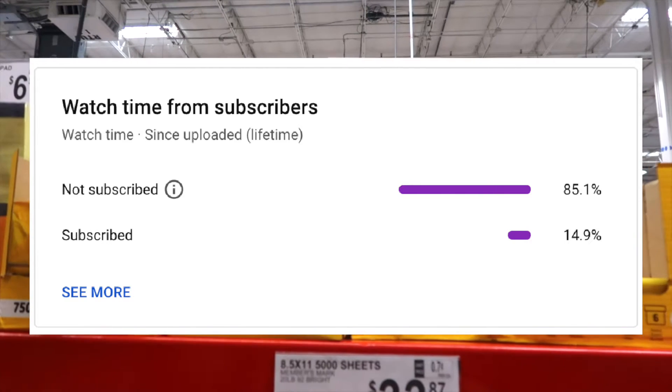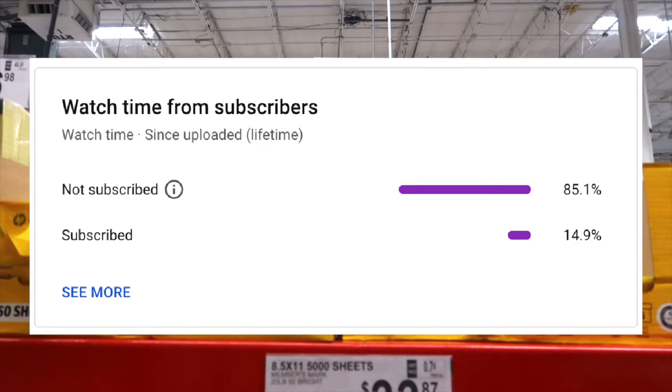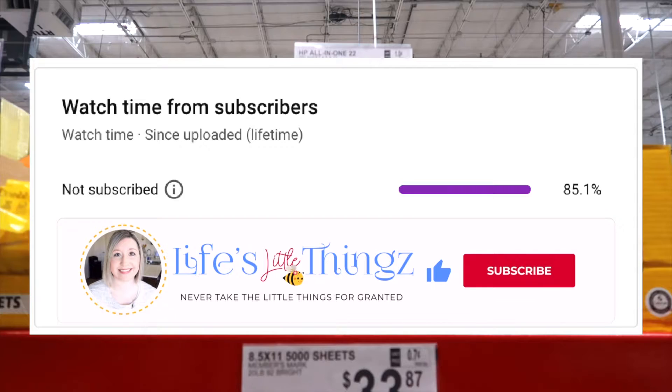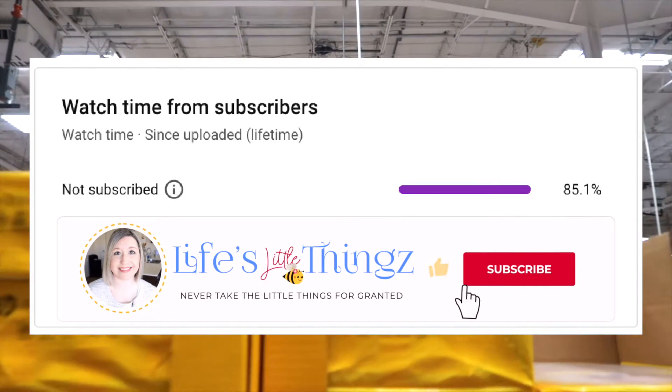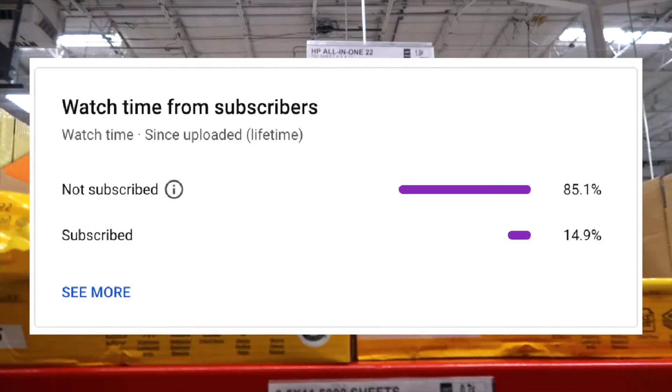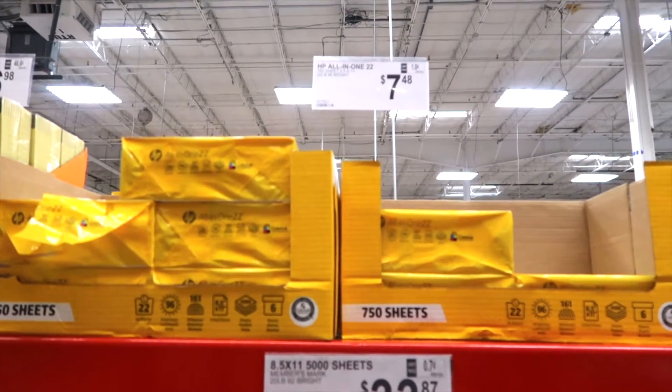A small percent of people that watch my Sam's Club videos are actually subscribed, so if you end up liking this video consider subscribing — it's free and you can always change your mind. Enjoy the video!